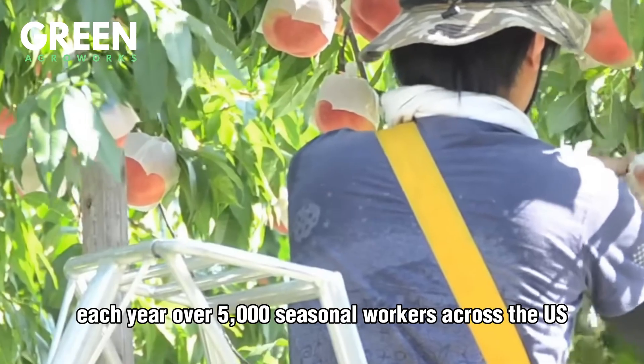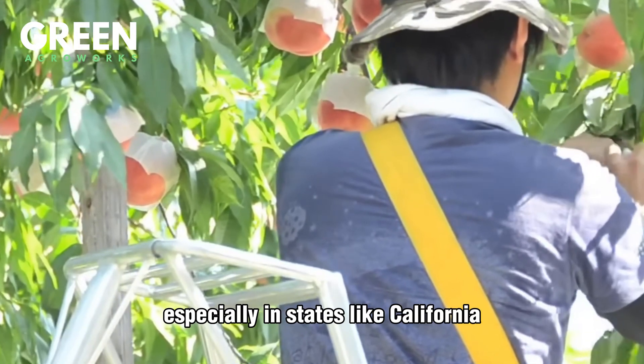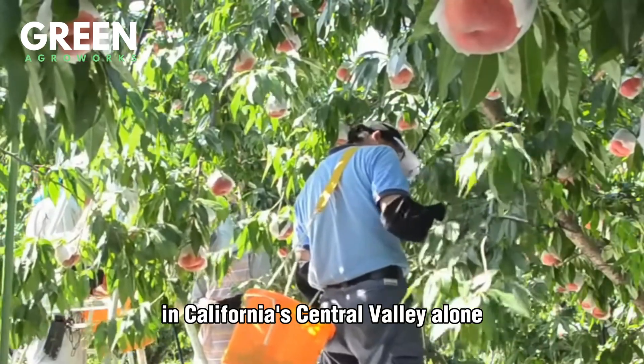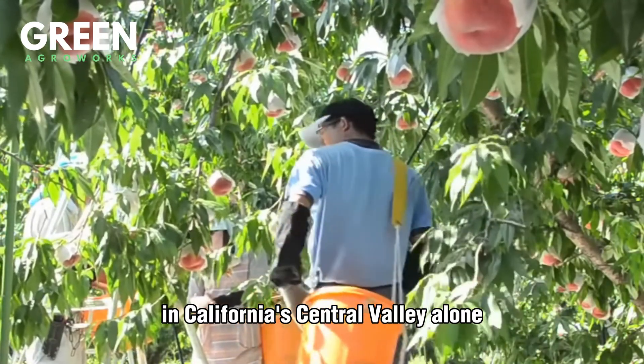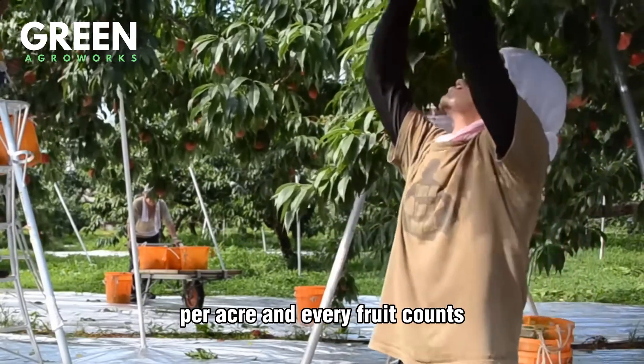Each year, over 5,000 seasonal workers across the U.S. participate in this process, especially in states like California, Georgia, and South Carolina. In California's Central Valley alone, farms can produce up to 12,000 pounds of peaches per acre, and every fruit counts.